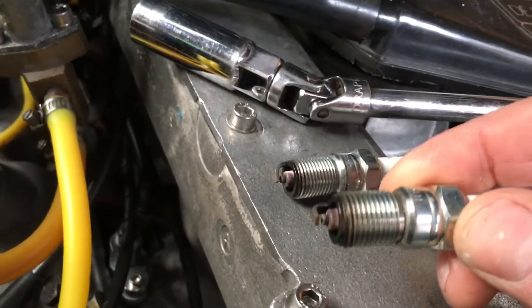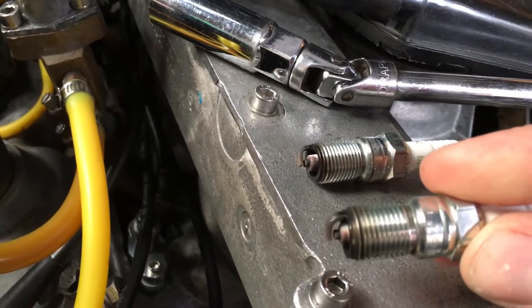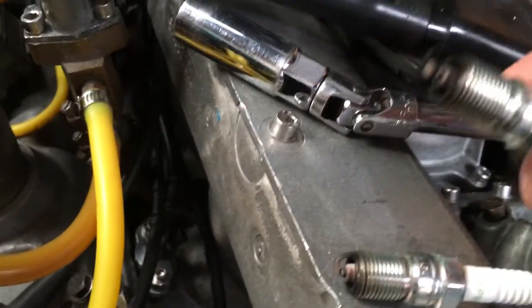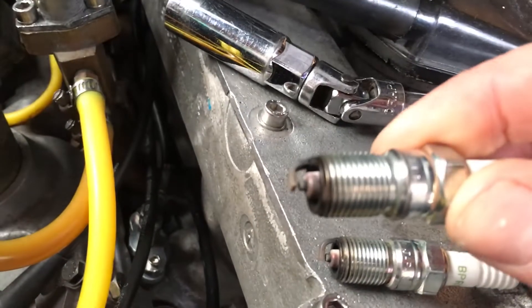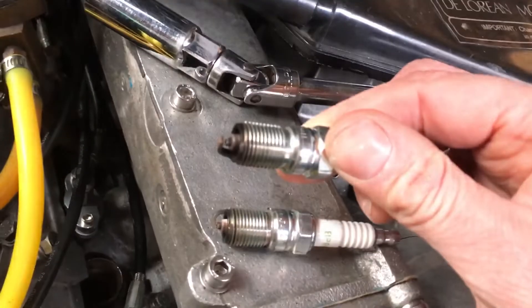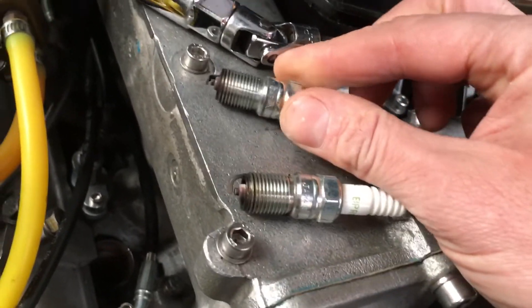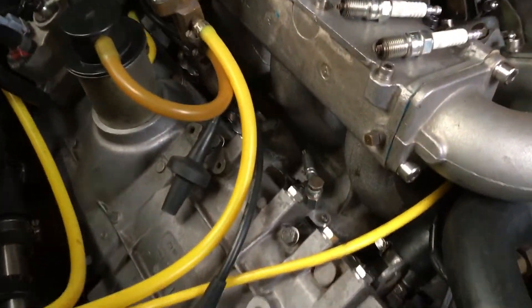You can see here as well - these are the plugs I've just taken out, which I think look very, very good. You can see it on the film - that looks pretty good on there. Much, much better. Yeah, I'm loving those. Happy days - the engine's looking good.